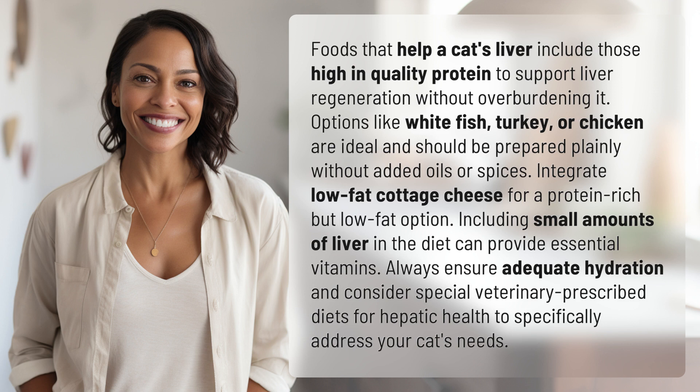Integrate low-fat cottage cheese for a protein-rich but low-fat option. Including small amounts of liver in the diet can provide essential vitamins. Always ensure adequate hydration and consider special veterinary-prescribed diets for hepatic health to specifically address your cat's needs.